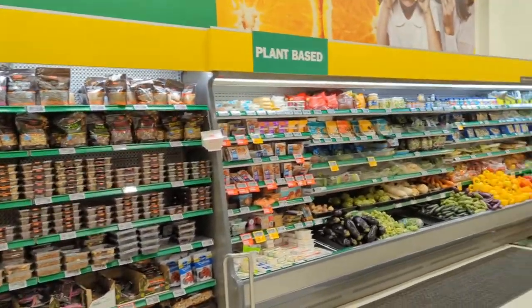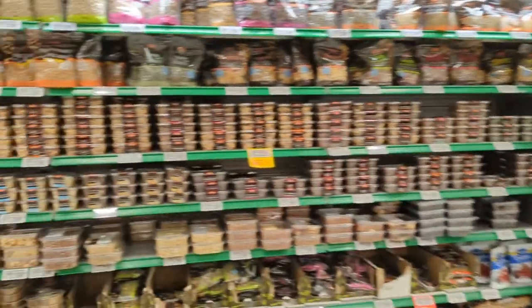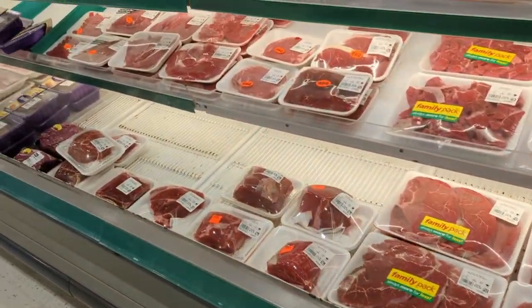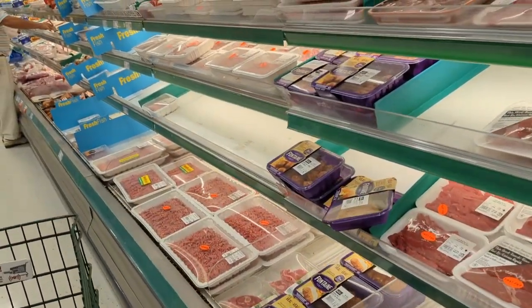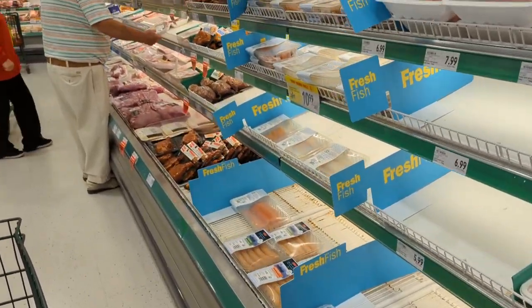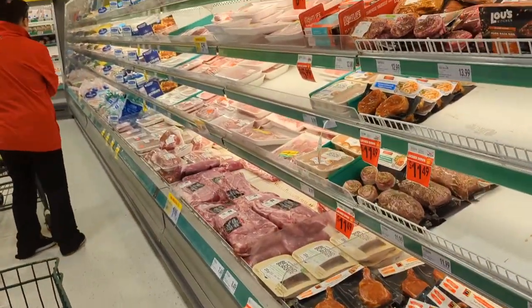Here you can see it's plant-based — everything they have on the top. And now to our favorite section, where we can see a huge amount of meat — chunks of meat from beef, pork, chicken, and fish.